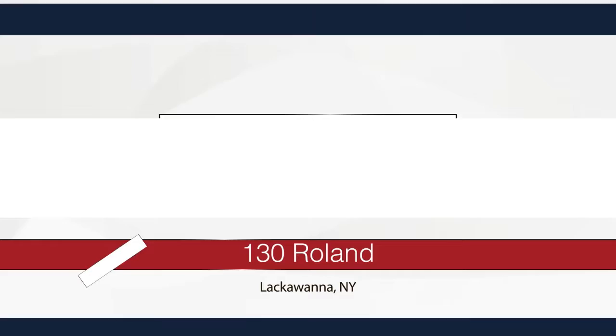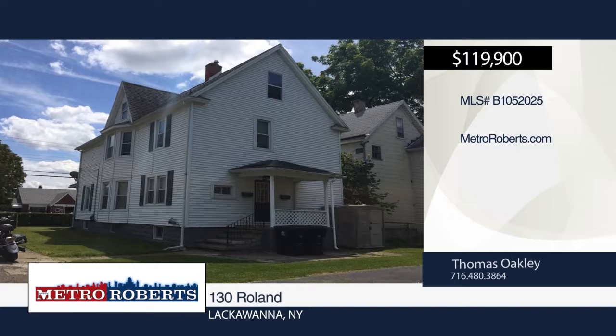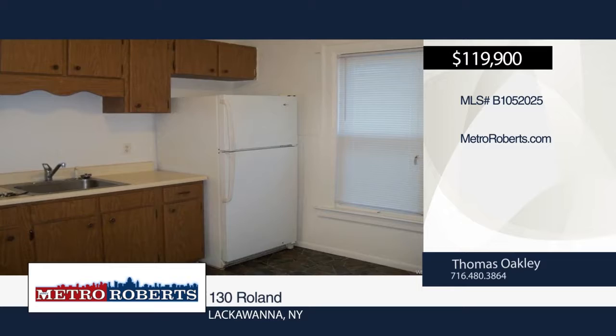Take a tour of this nicely maintained, maintenance-free two-unit property. It offers lots of upgrades, covered front porch, and is within walking distance to all conveniences. Don't let this property pass you by. Thomas Oakley has the keys and would love to show you everything this property has to offer. Call now to learn more.